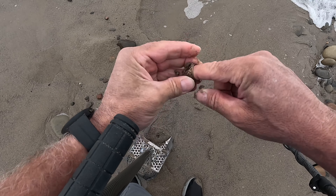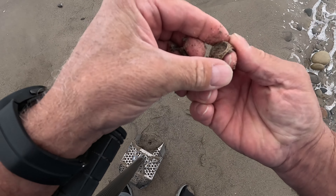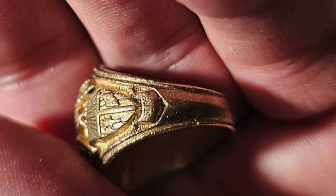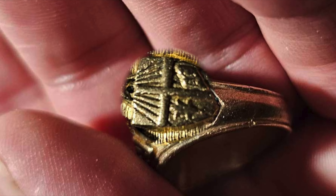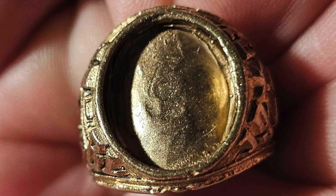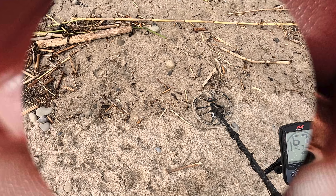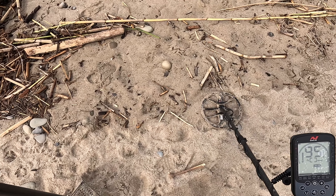That looks like a — I don't know what kind of ring, but that's pretty awesome. The stone's gone, but let's go get some more. A little bit downhill from the lead, I'm getting 87 then 95.